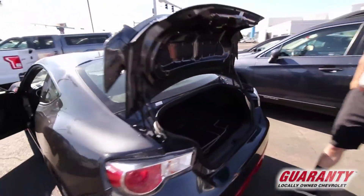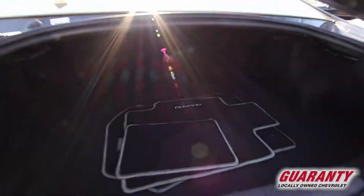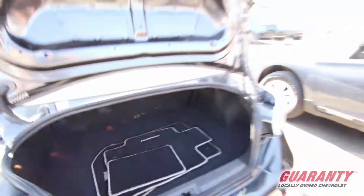Let me show you the trunk. Not super big, but it is a sporty car.